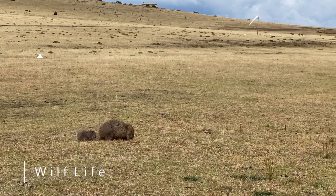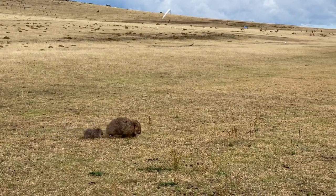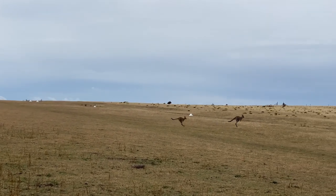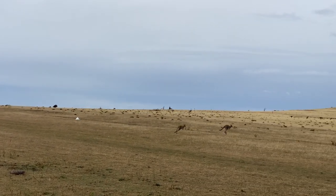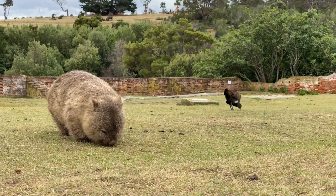Since this is an island national park with no residents, no cars, and no predators, it is a haven for native Tasmanian animals. They are used to tourists, so Maria Island is probably the best place to see wildlife.